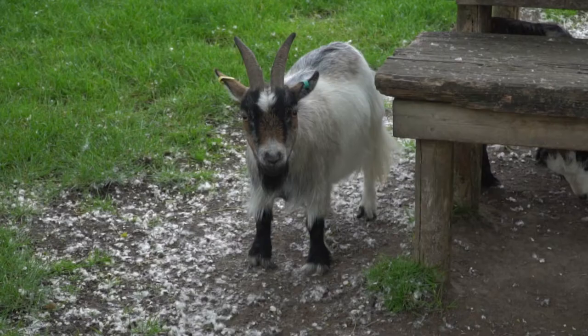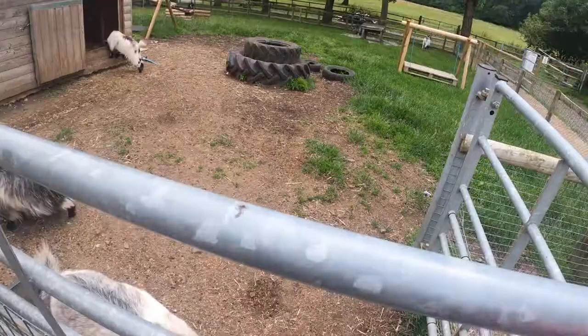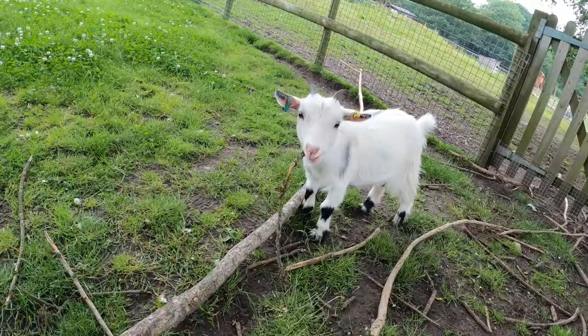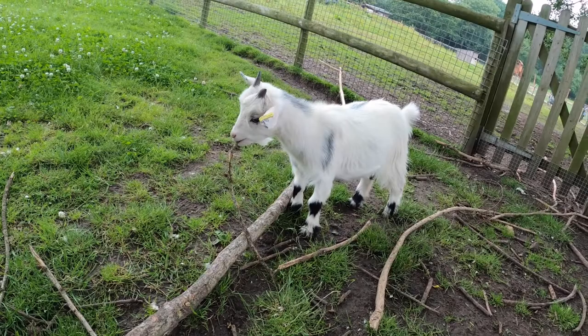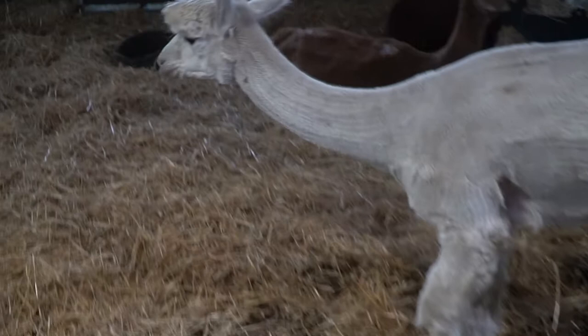Next up were the goats — they were enjoying themselves climbing on the benches and trying to eat most things, although it would help if they didn't sit in their food bowls. While we were there, we were lucky to see lots of babies for lots of different animals, including the goats. They also had a few alpacas in one of the barns — it's interesting to see a slightly different farm animal than the usual cows, sheep, and goats.